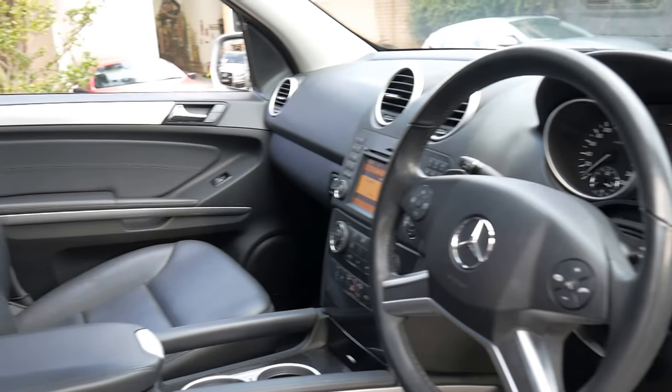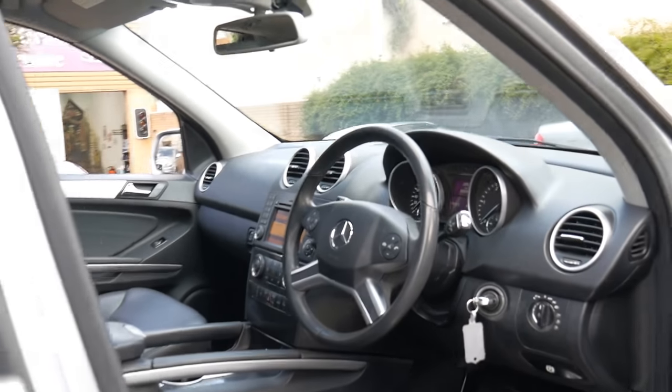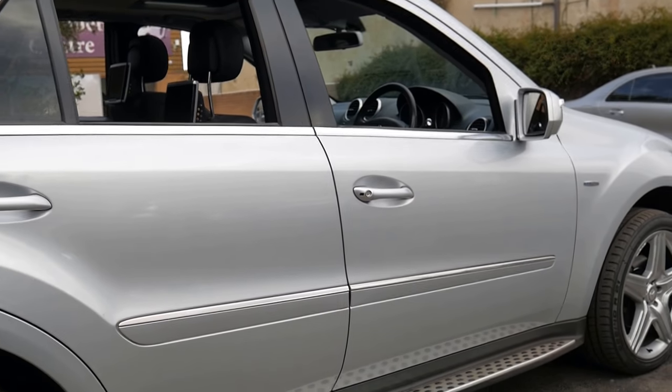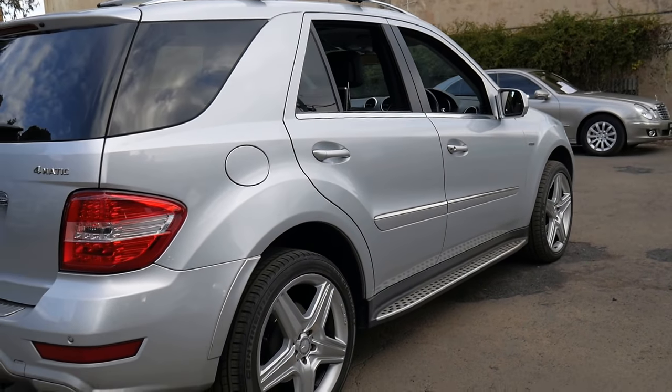It's a very impressive car — reliable, economical, with some great features. The entertainment in the back would have been a couple of thousand dollars, so we certainly think it's very good buying indeed.